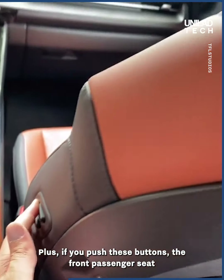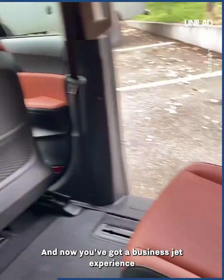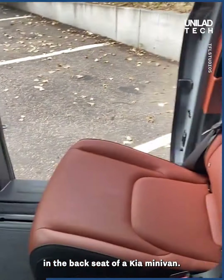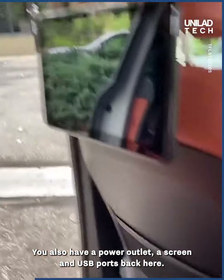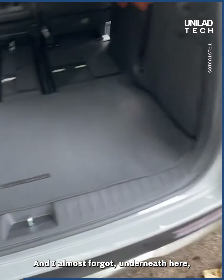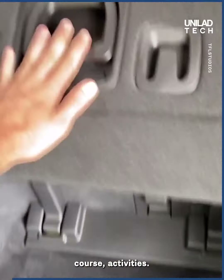If you push these buttons, the front passenger seat goes all the way forward and now you've got a business jet experience in the back seat of a Kia minivan. You also have a power outlet, a screen, and USB ports back here.